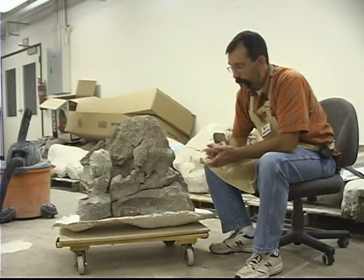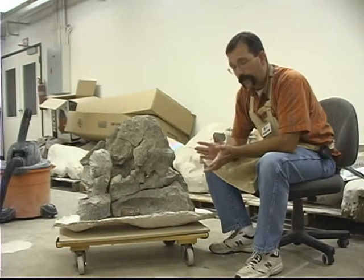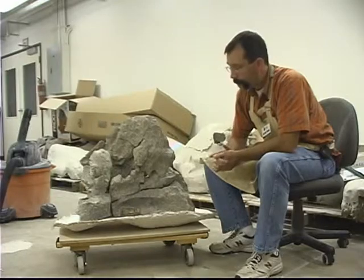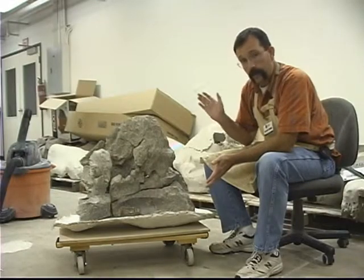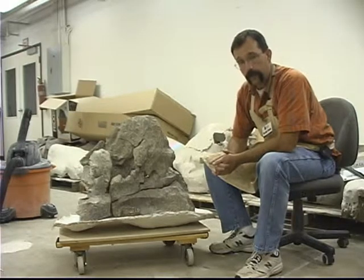The museum here — the collections here at the museum — is one of the few places in the world where you can actually go and see juvenile and full-grown adult specimens of Alamosaurus sanjuanensis.